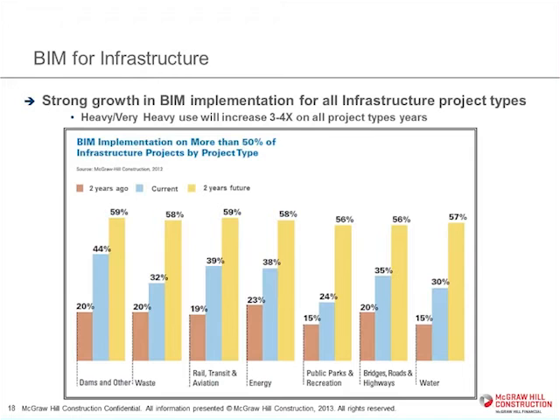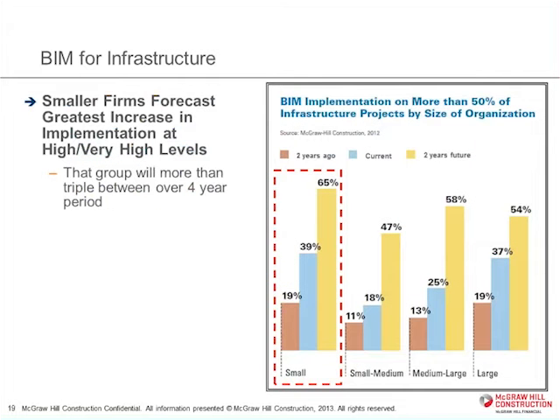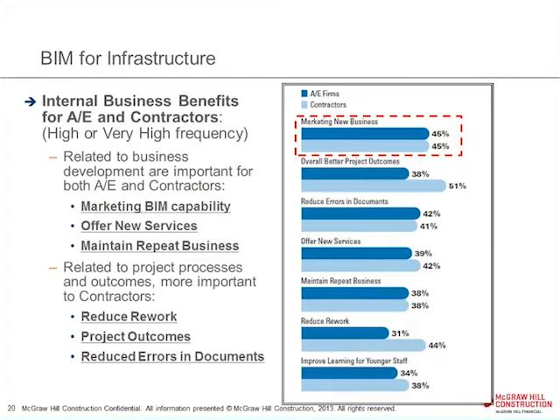All infrastructure project types across the board are growing very rapidly in terms of how many are being done in BIM. Interestingly, smaller firms were the ones forecasting the fastest growth. We believe this has a lot to do with the fact that they're doing smaller projects with quicker turnover, and as opposed to bringing in new technology in the middle of a long project, they're able to take advantage of shorter project cycles. In all of our BIM research, we look at the business benefits — that's why we call these the Business Value of BIM.